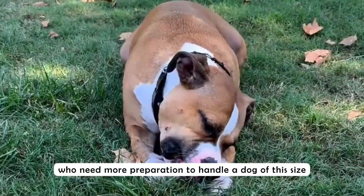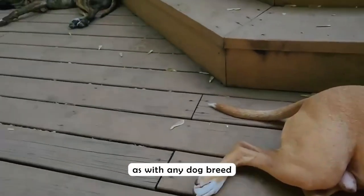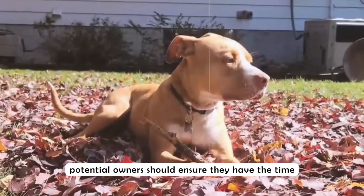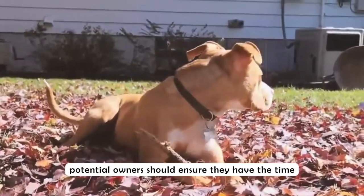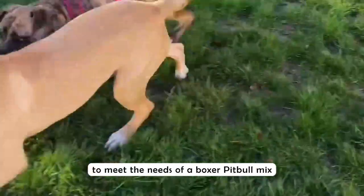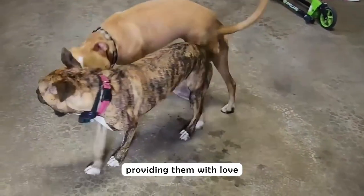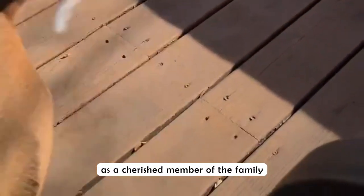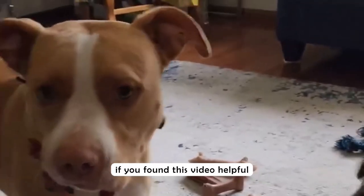They are a medium to large breed with considerable strength, which can be a challenge for owners who are not prepared to handle a dog of this size and energy level. As with any dog breed, responsible ownership is crucial. Potential owners should ensure they have the time, commitment, and resources to meet the needs of a boxer pitbull mix.